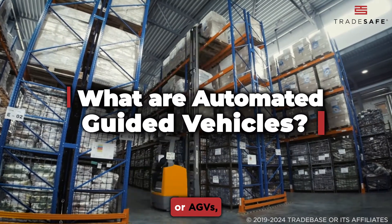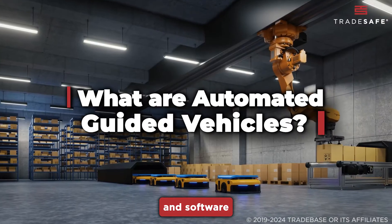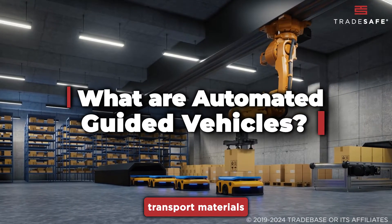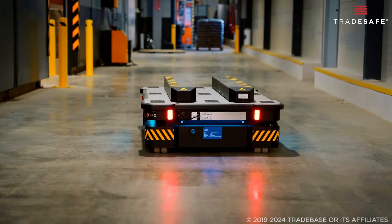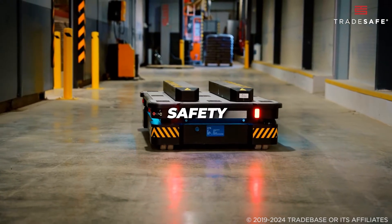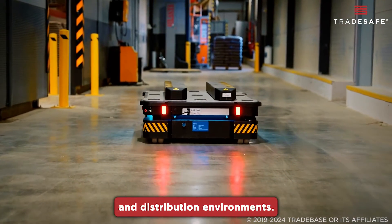Automated Guided Vehicles, or AGVs, are mobile robots that use sensors, cameras, and software to navigate and transport materials within a facility without human intervention. They're designed to improve efficiency, safety, and accuracy in manufacturing, warehousing, and distribution environments.